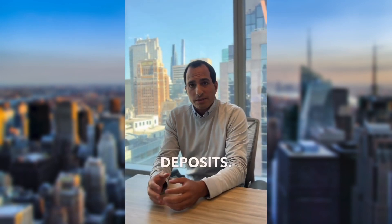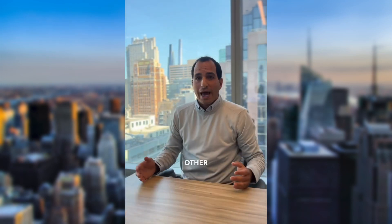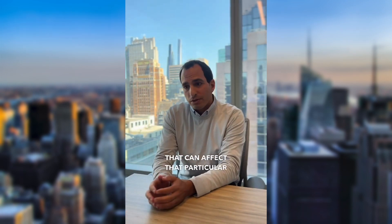They'll ask you about certain large deposits. One of the main things we run into with investment properties is source of funds — typically it can't be from a gift or anything like that. If you're purchasing with another investor, sometimes it could be a little complicated. Also, if you're purchasing in an LLC, we have to review that entity to make sure it meets the bank's guidelines. The bank typically wants it to be a single-member LLC to make sure there are no other assets that can affect that particular loan.